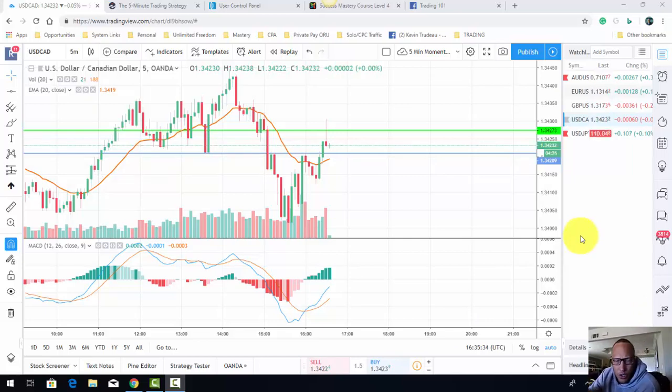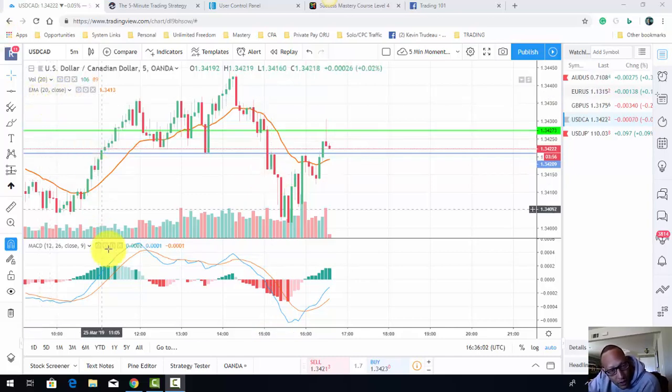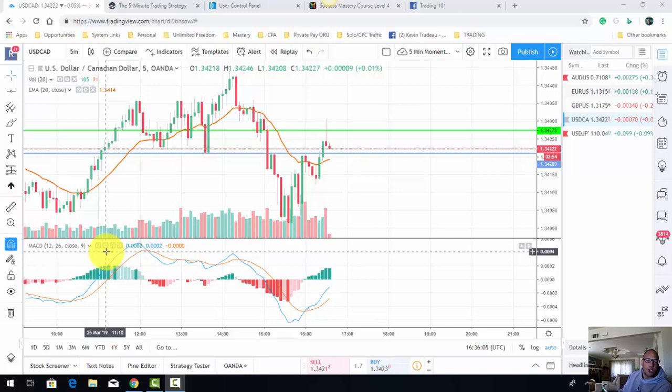This right here is just one of the trades I just recently got out of. I would try to do these trades live — log on, execute the trade right here in front of the camera — but life happens. Basically, this was the trade. There are only two indicators: the EMA set at 20 and the MACD with the default settings.